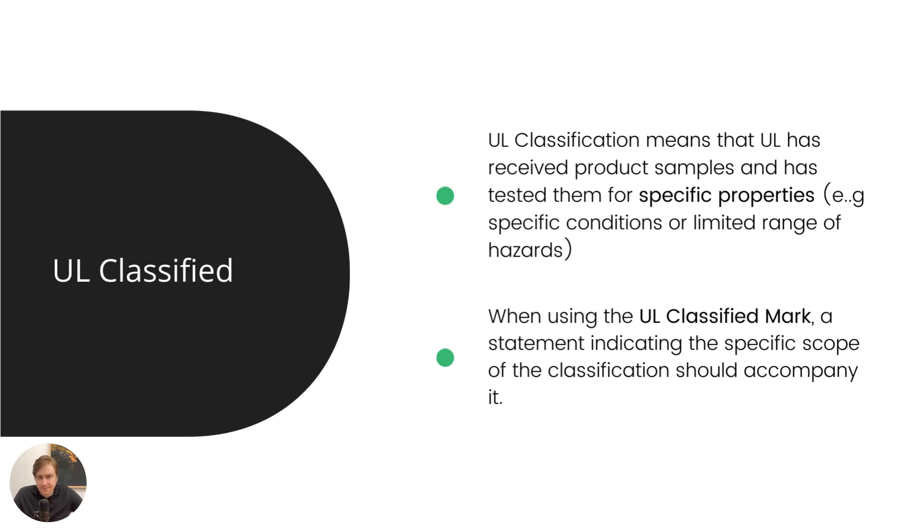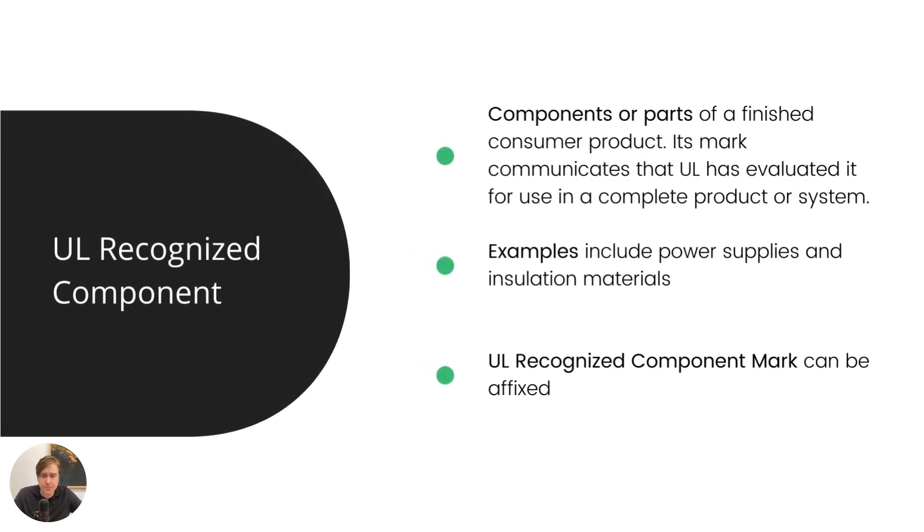Then we have UL classified. This one is a bit different. What this means is that UL has received samples for testing and tested these for specific properties — certain conditions or a limited range of safety risks. Whereas UL listed would be a full scope of UL compliance, UL classified might apply to a machine tested according to certain usage because the company is only selling it in a certain market. When using the UL classified mark, a couple of statements including the specific scope of the classification must be present, presumably on the product and packaging.